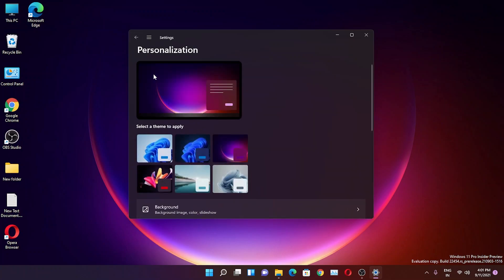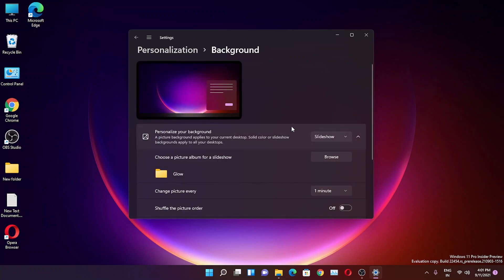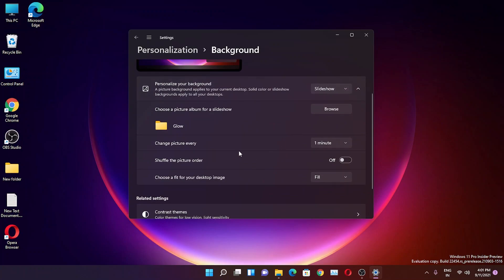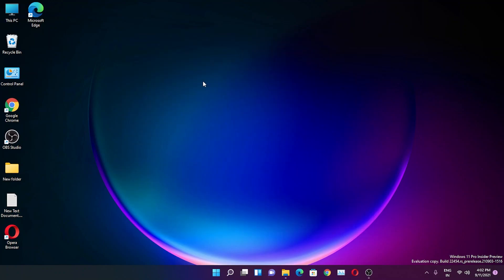I've been using the 'Glow' theme, and you can also use other options like 'Sunrise' — but those are white themes. If you hover your mouse over the theme thumbnails, you'll see how many wallpapers come with each. I have the 'change picture every one minute' option selected, which is why the wallpaper changes automatically.